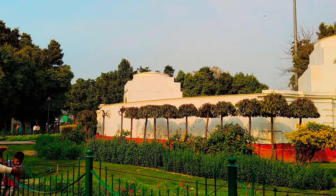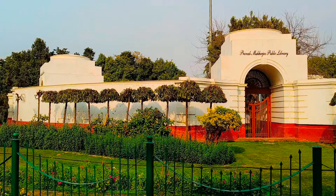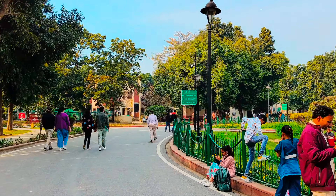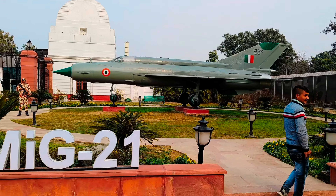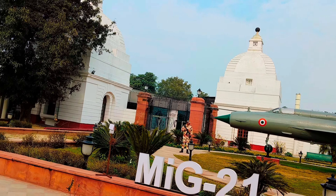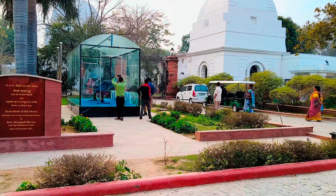After eating, we went to the museum. In the museum it was 50 rupees cost and I booked it online. First of all, we saw the Pranab Mukherjee Public Library. Then we went to the museum area and first saw the MiG-21.